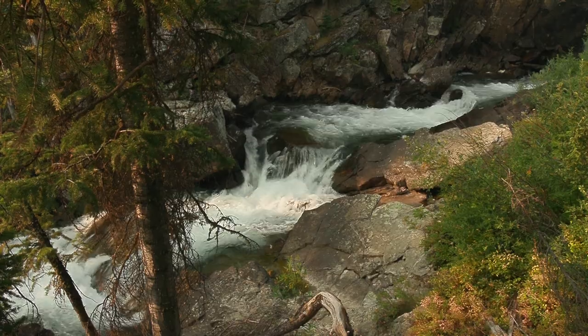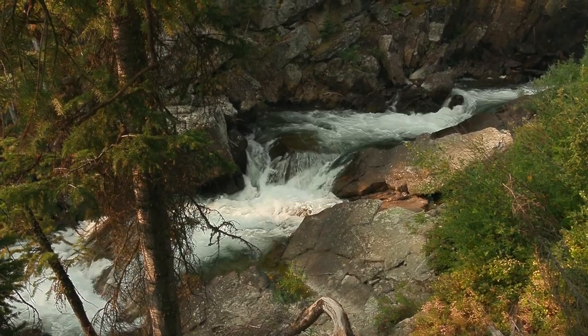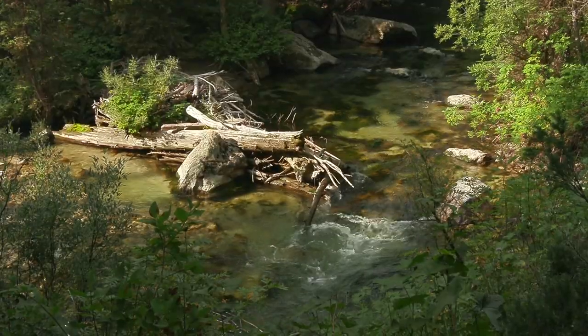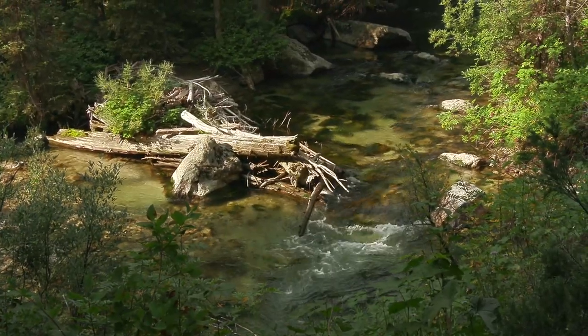The trail is steep for the first mile, and Cascade Creek in this area is often too fast to fish. It eventually slows down and offers good fishing for brook trout.